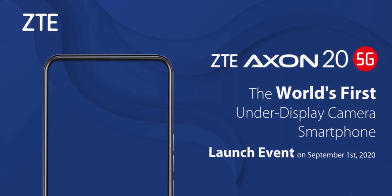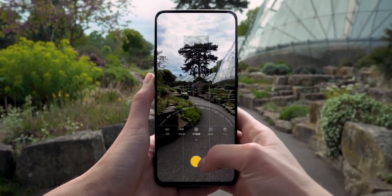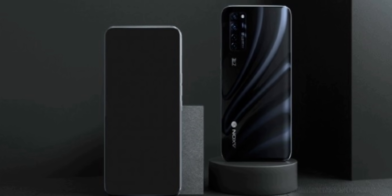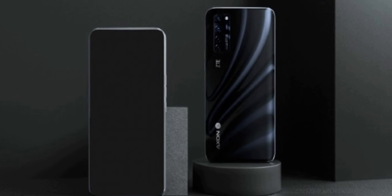It will be the first commercial under-display camera phone you can buy, but the problem is we don't know whether or not the front camera on this ZTE phone is able to produce good photos. Under-display camera phones right now produce photos that are washed out in nature, so we don't know whether the selfies will be able to match the quality of a traditional camera setup.